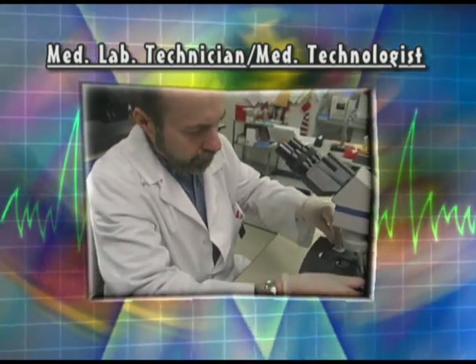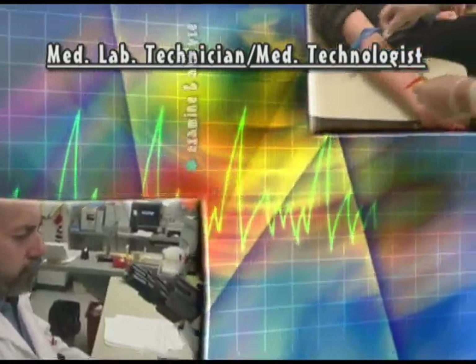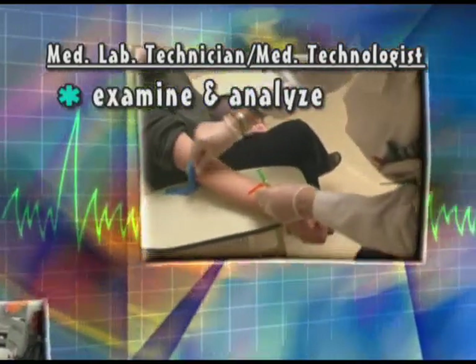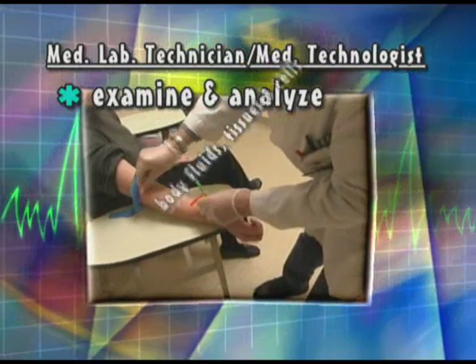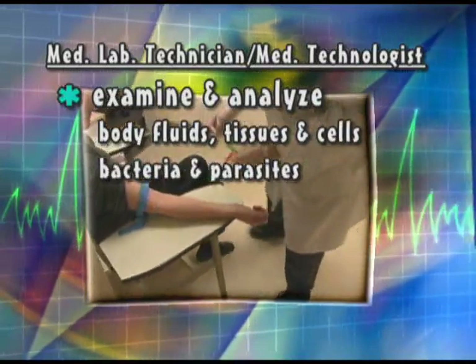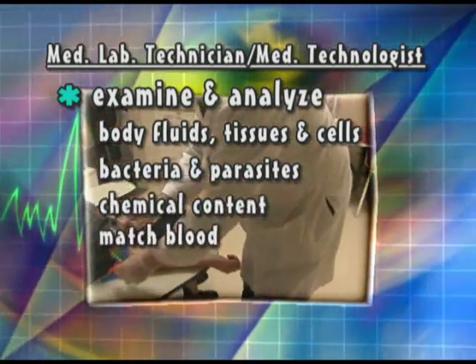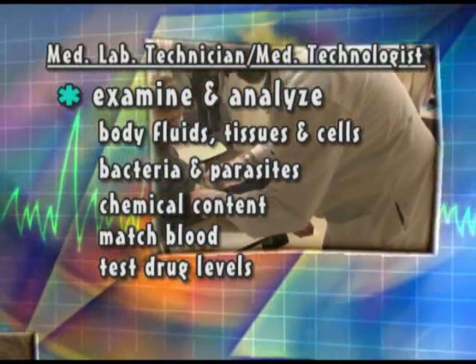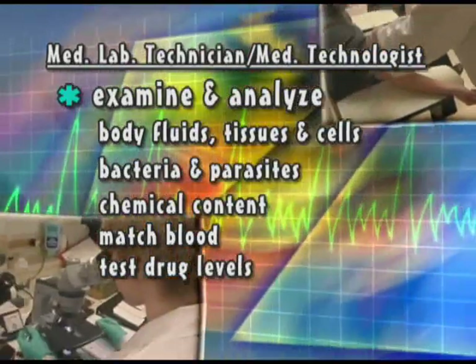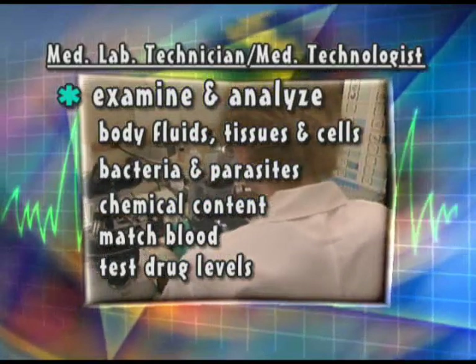Medical laboratory technicians perform general tests in all laboratory areas, under the supervision of a medical technologist. Laboratory personnel examine and analyze body fluids, tissues, and cells. They look for bacteria, parasites, and other microorganisms, analyze the chemical content of fluids, match blood for transfusions, and test for drug levels in the blood to show how a patient is responding to treatment.